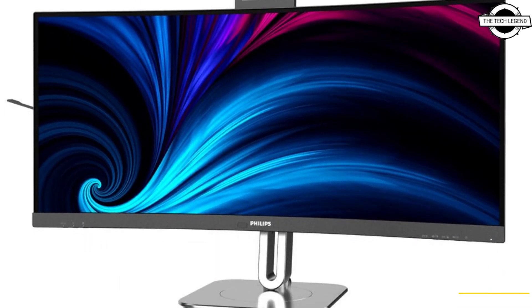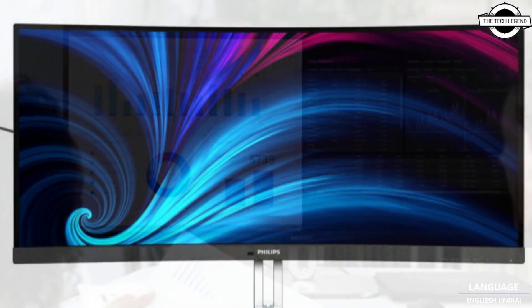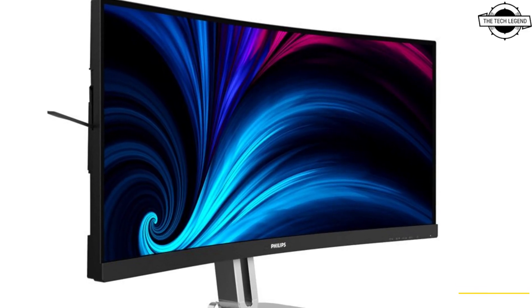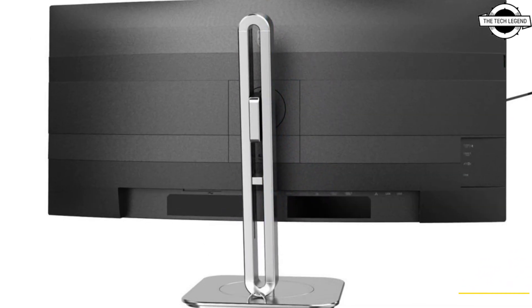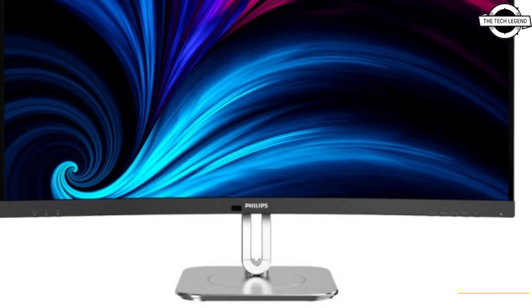Philips has announced two new premium monitors to its catalog, aiming to boost productivity and efficiency in the office. Both monitors feature a 34-inch ultrawide form factor with a resolution of 3440×1440 pixels, a sleek slim-bezel design.